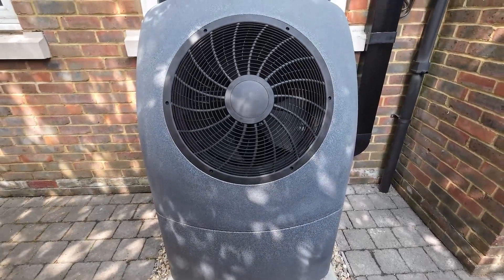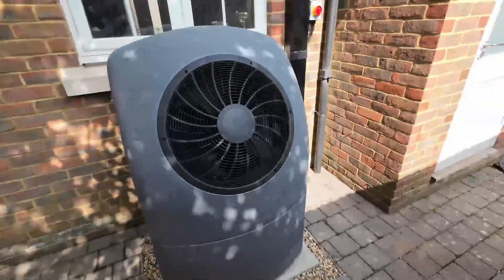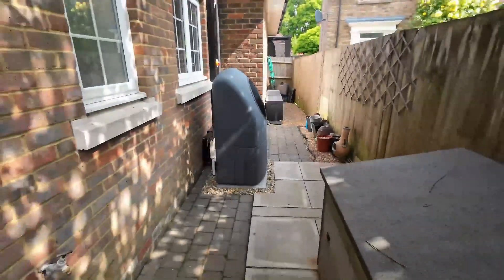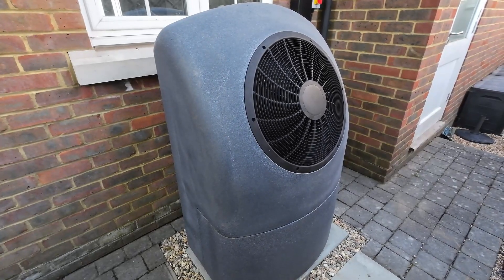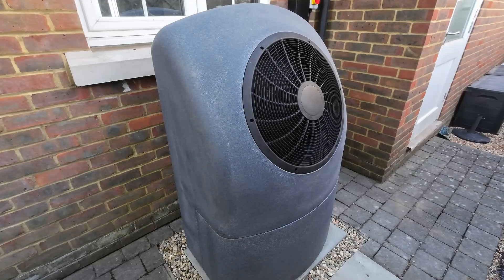I know noise levels are a common concern with heat pumps, so I'll include some footage at the end of this video showing the unit running so you can hear for yourself how quiet it actually is. If you're considering a heat pump installation, I'd definitely recommend getting a quote from Octopus Energy. Their approach is refreshingly honest, their team is skilled and professional, and the quality of the work speaks for itself. The transition to a heat pump felt like a big decision but Octopus Energy made the whole process surprisingly smooth and stress-free.